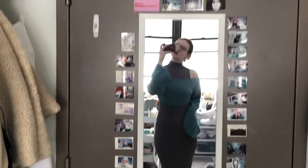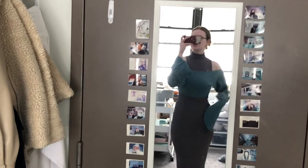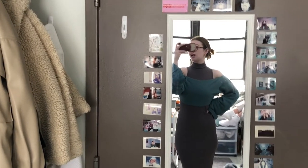I absolutely love these colors together. However, the sleeves are really throwing me off and I just can't catch the vibe of it, so I don't love it.